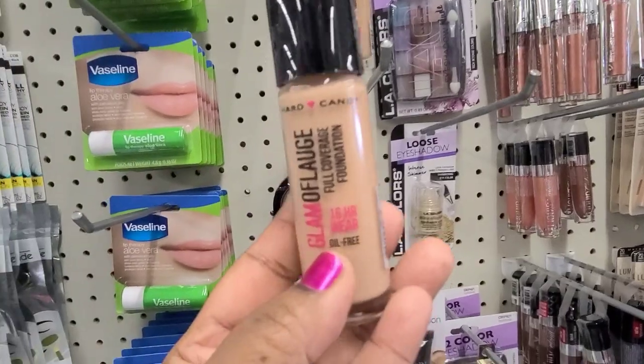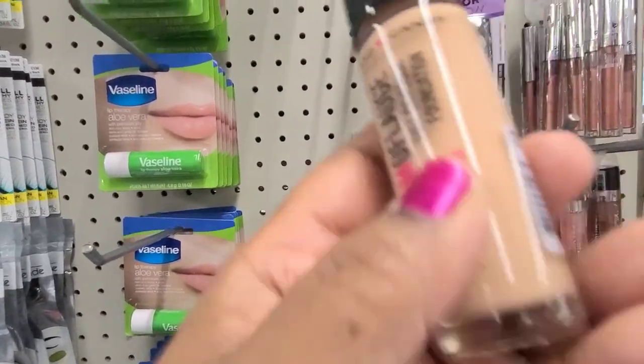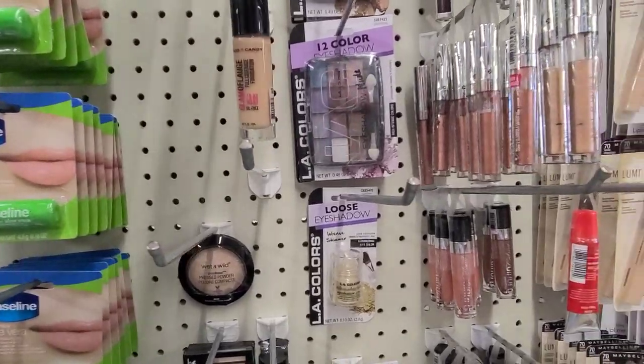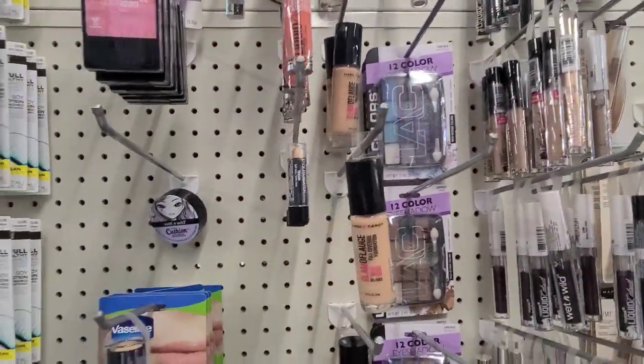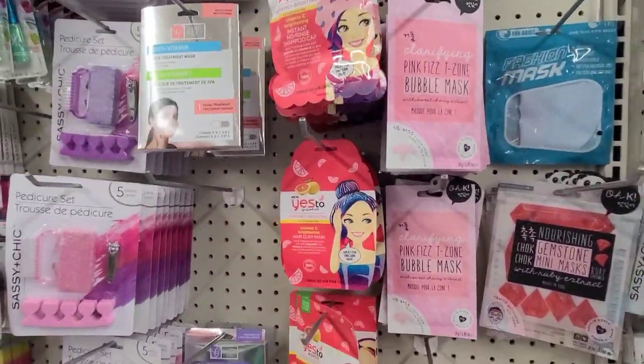I saw the Glamour Flash Hard Candy full coverage foundation in 1507 Natural. Then there's a whole bunch of them in there, and all of these masks over here.